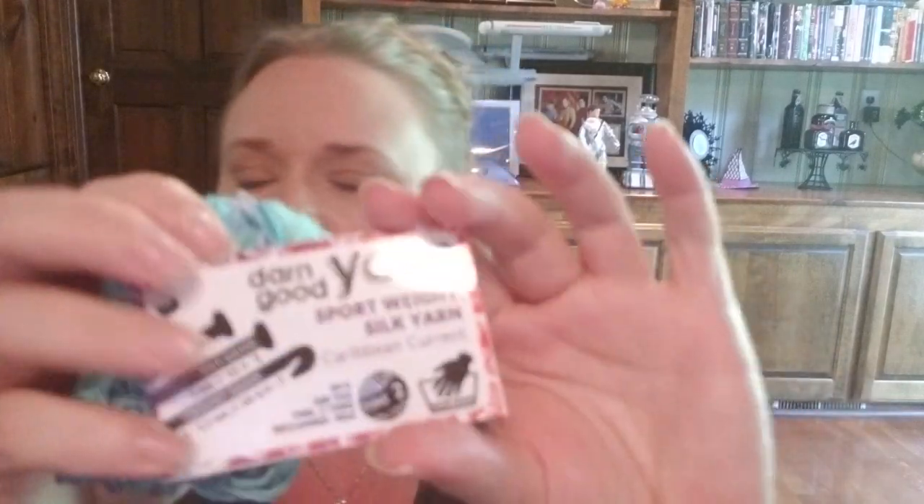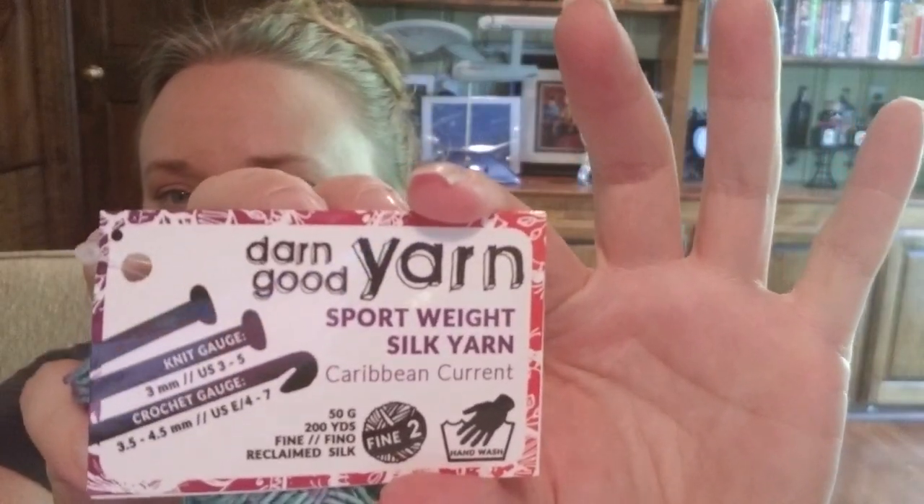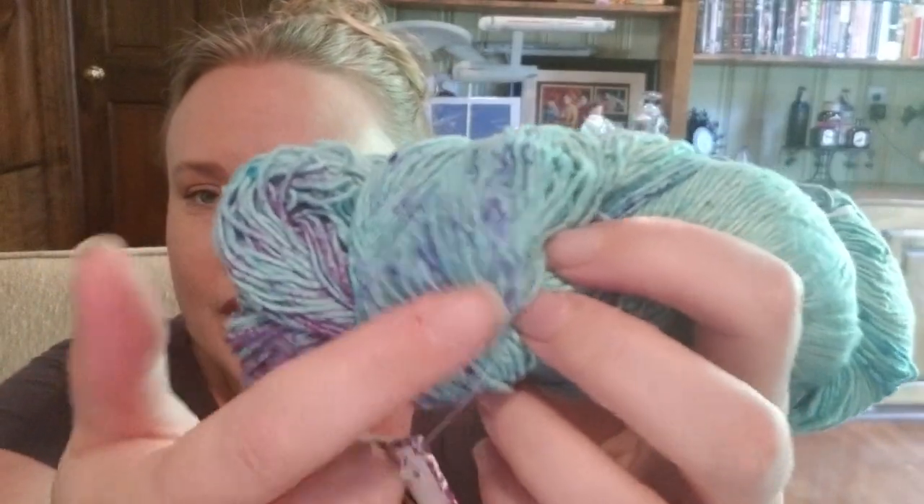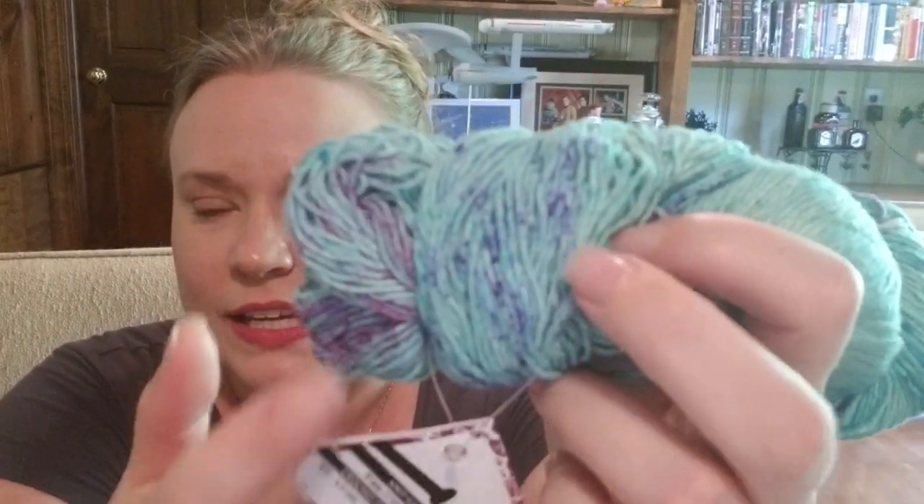This is my hank of yarn for the regular thing. Sport Weight Silk Yarn, Caribbean Current — 200 yards, 50 grams. It's very pretty. It's that same Robin's egg blue and it's got pink and purple speckling in it. It's very pretty.